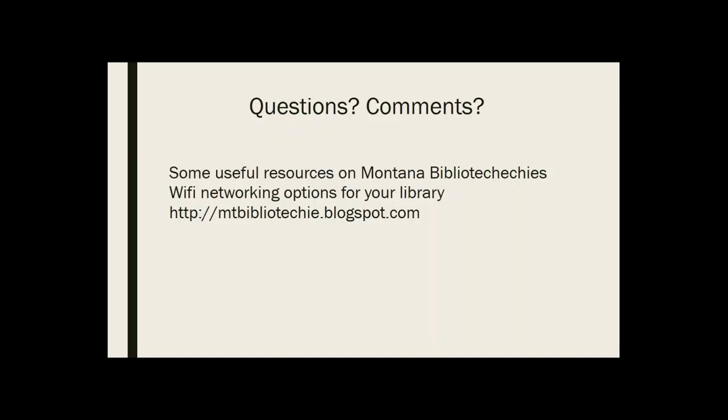I did leave you a couple of minutes for questions or comments. I also linked some useful things onto the Montana Bibliotechi blog under Wi-Fi networking options. If you want to view some of the videos I watched for setting up routers, setting up networks, and doing some interesting sub-networking things, go there.